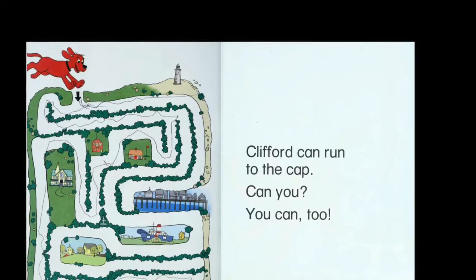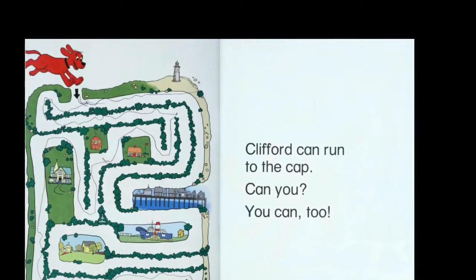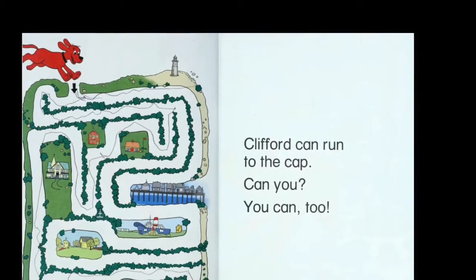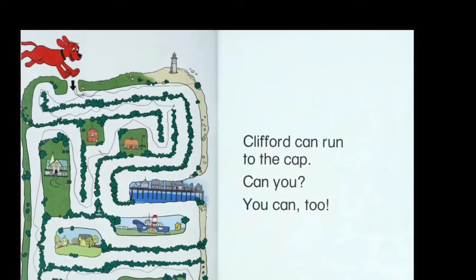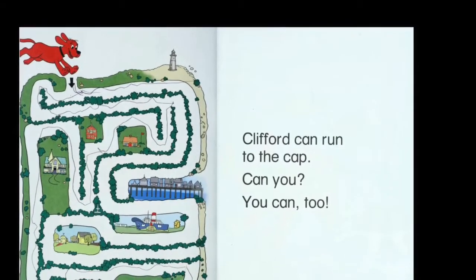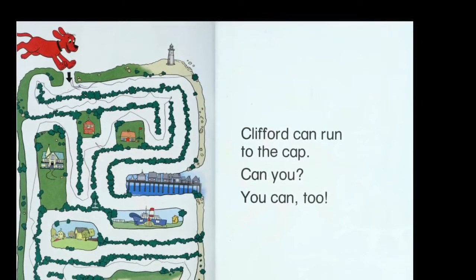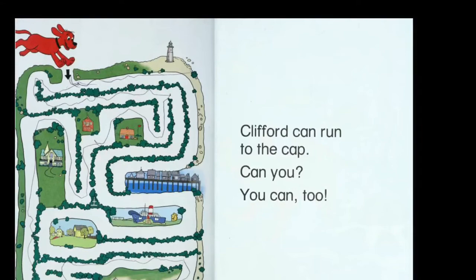Do you see the maze? It's a map. What other things are on the map? There are trees and buildings. There is also water. There are houses and trees.